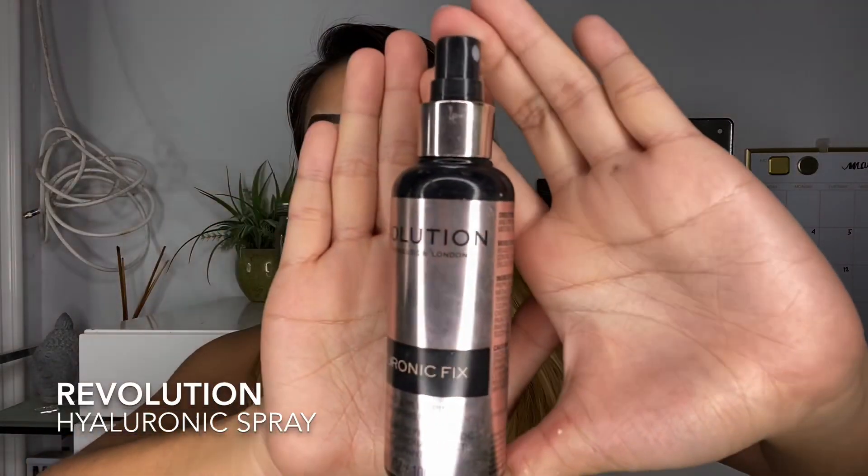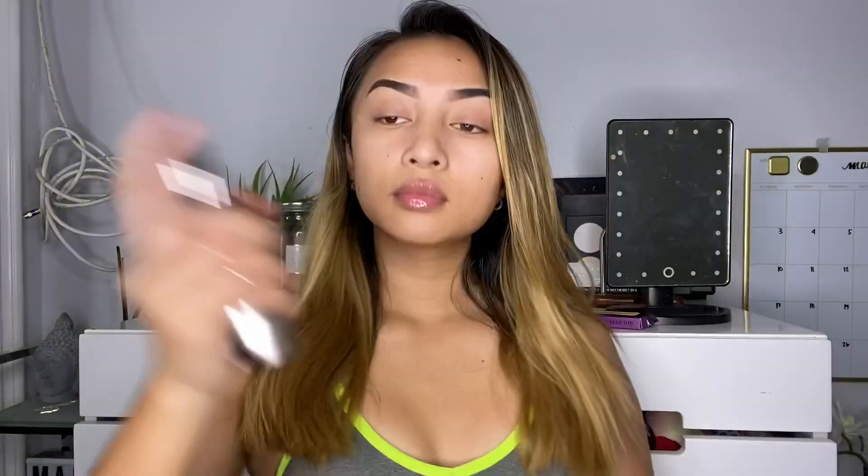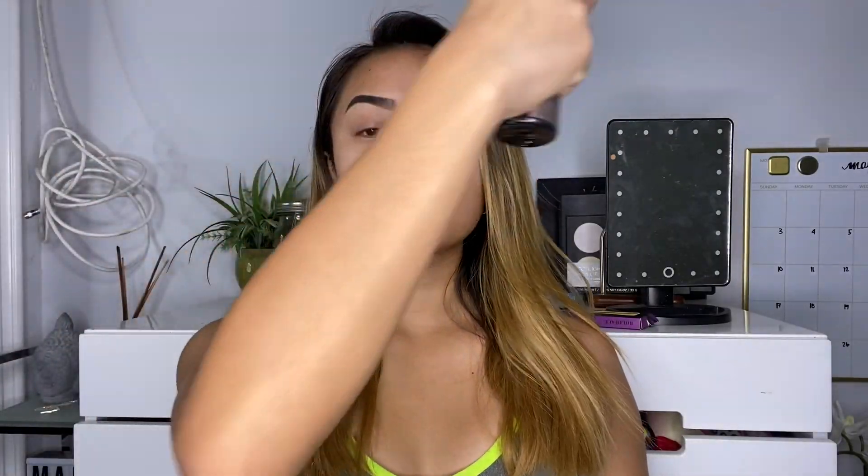Now we're going to go in with some setting spray. This one is from Revolution, and we're just going to set all that translucent powder that's on our face.